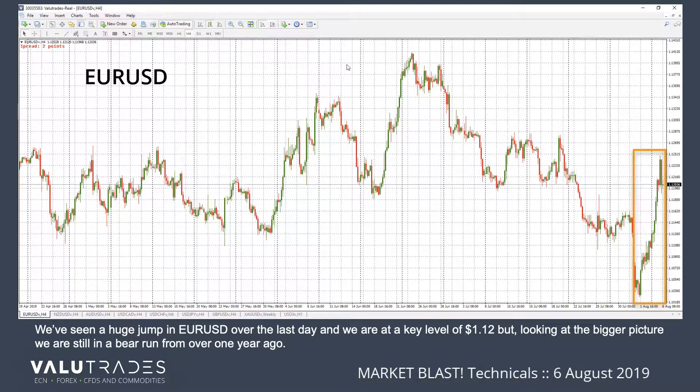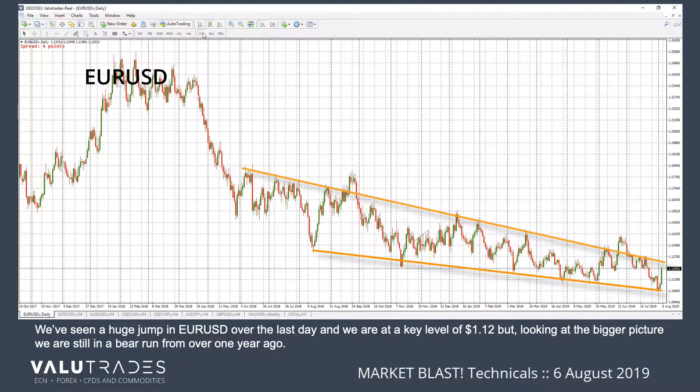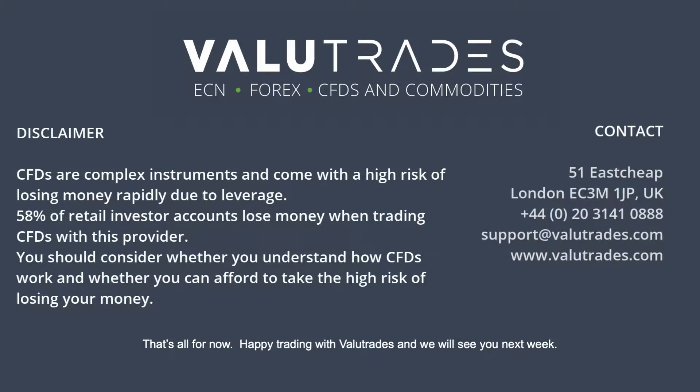We've seen a huge jump in Euro-Dollar over the last day, and we are at a key level of $1.12, but looking at the bigger picture, we are still in a bear run from over one year ago. That's all for now. Happy trading with ValueTrades, and we will see you next week.